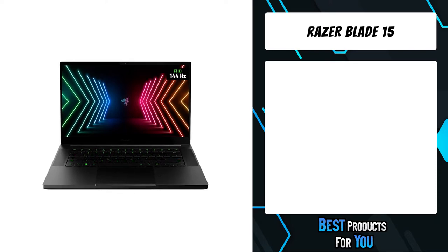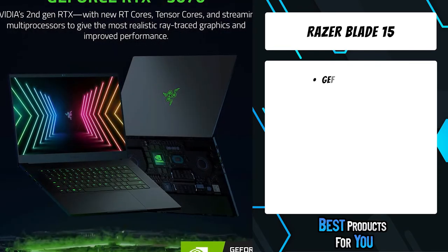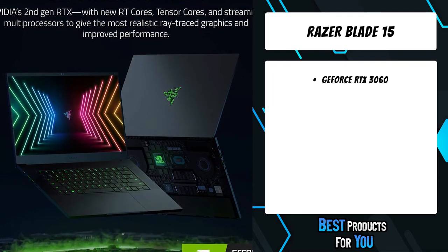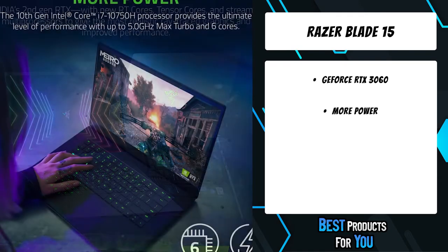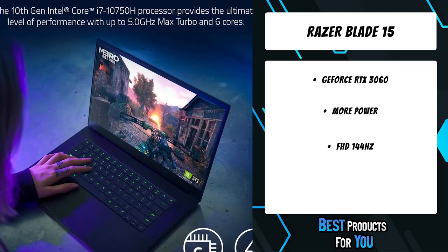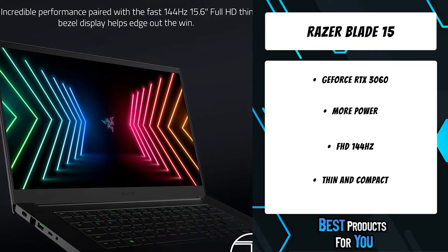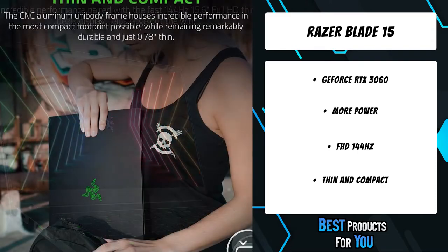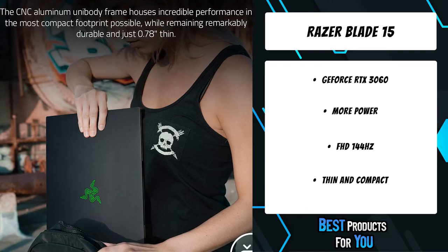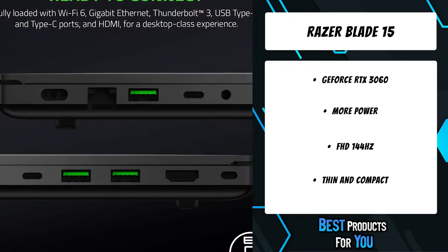The third product on the list is the Razer Blade 15 gaming laptop. The Razer Blade 15 has the smallest footprint of any 15.6-inch gaming laptop while also being one of the thinnest in its class. Other similarly configured laptops are double the volume and over an inch bigger in both width and depth. Cutting-edge performance with a GeForce 30 Series GPU packed into an ultra-compact 15-inch laptop.